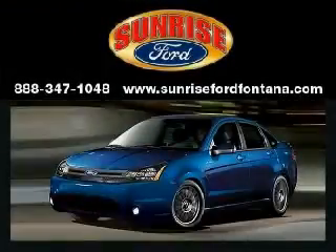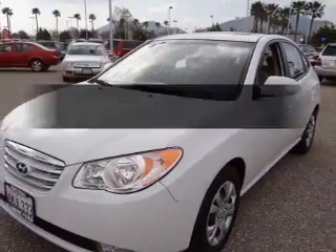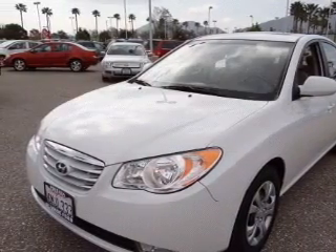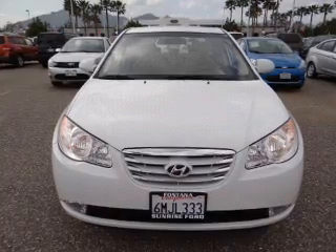Sunrise Ford, where integrity has meaning. Imagine yourself in this 2010 Hyundai Elantra. This is the set of wheels you've been looking for.